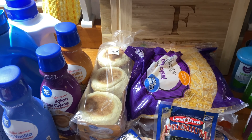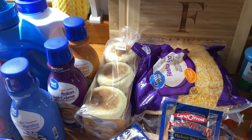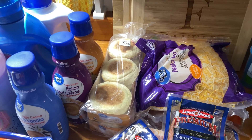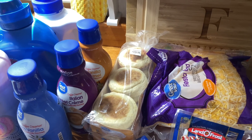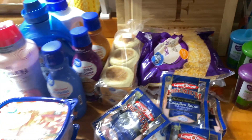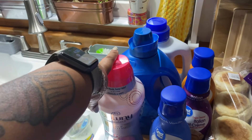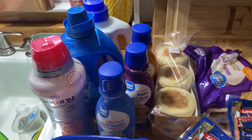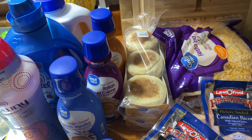I mainly went to get stuff for breakfast burritos but I forgot the tomatoes and green peppers. Since I'm going DoorDashing in a bit, I'll just get them tomorrow morning — I did get onions yesterday though. I'm gonna go ahead and refill my laundry containers in the laundry room, put all the stuff up, and then head out to do some DoorDash. Okay, you guys, peace!